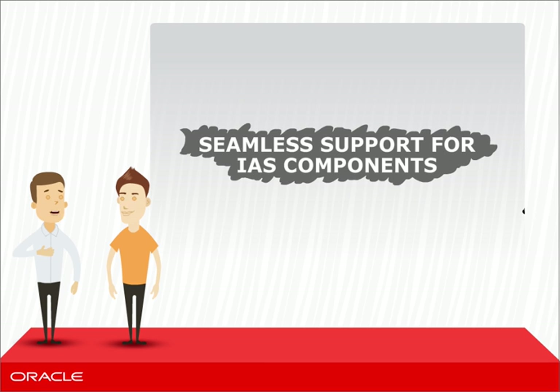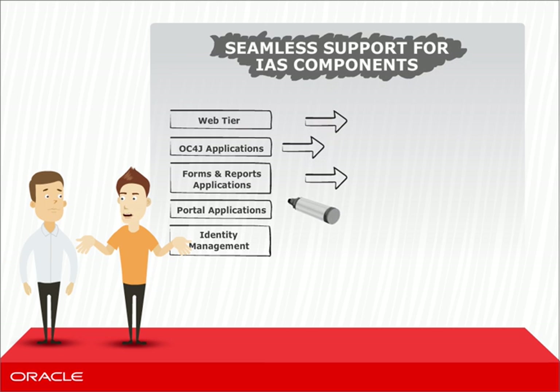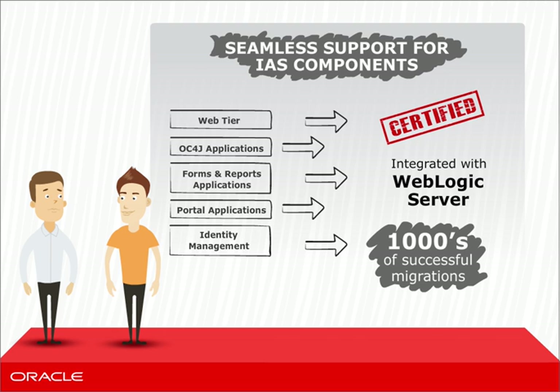I'm sure there's a catch. Getting there must be super tedious. Actually, it's not. Oracle has done all the work to make the migration efficient. There are tools, there's documentation, there's support. Thousands of customers have done this already. Key Oracle IAS components are certified on WebLogic server.